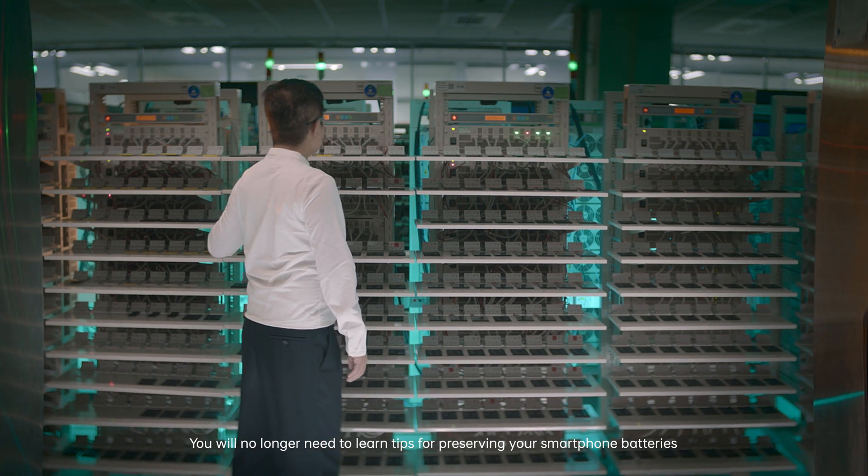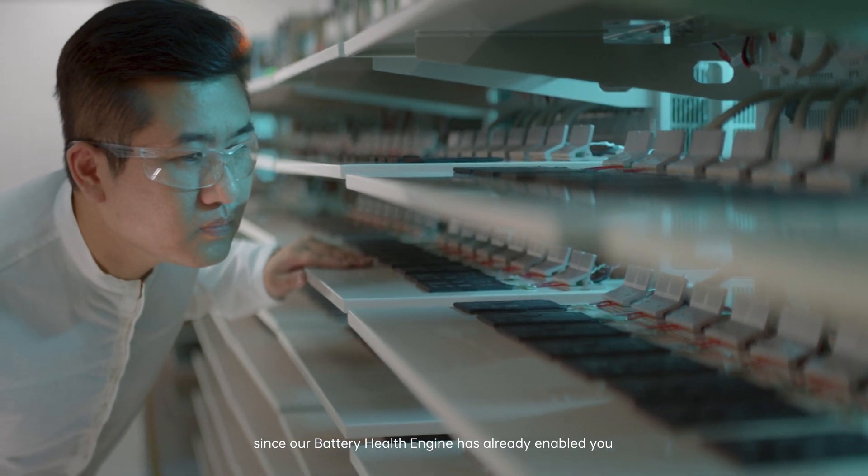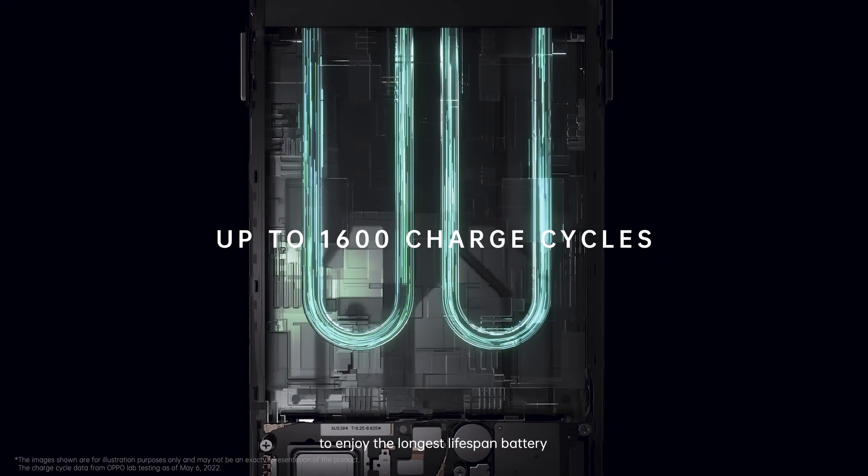You will no longer need to learn tips for preserving your smartphone batteries, since our battery health engine has already enabled you to enjoy the longest lifespan battery.